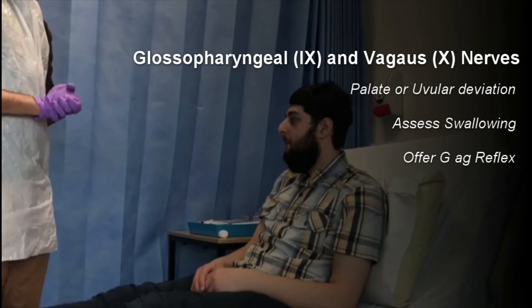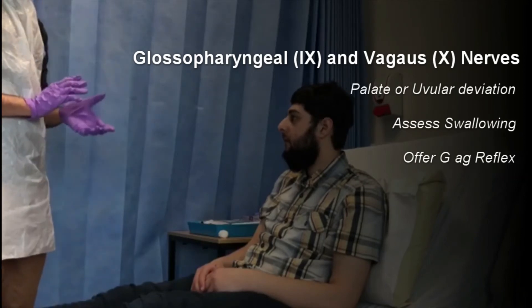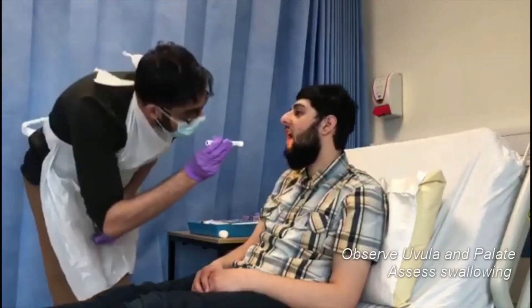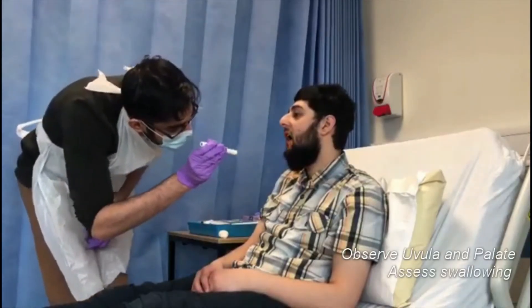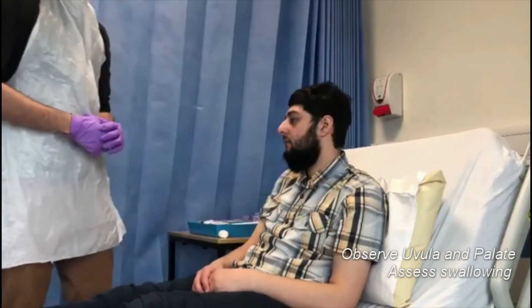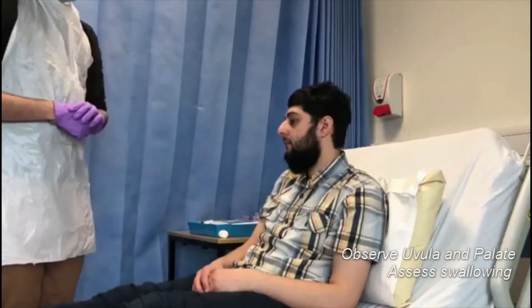Moving on to assess cranial nerves 9 and 10, I'm going to ask John — have you noticed any issues with swallowing at all? No. Can you just say 'Ah' for me? I'm assessing for uvular deviation, which there is none of, and a unilaterally raised palate, which again there is none of. John, can I ask you to try and swallow some water for me?